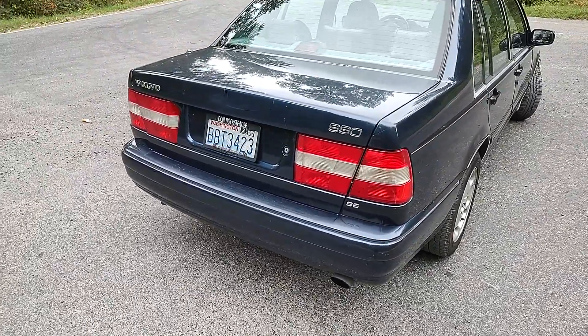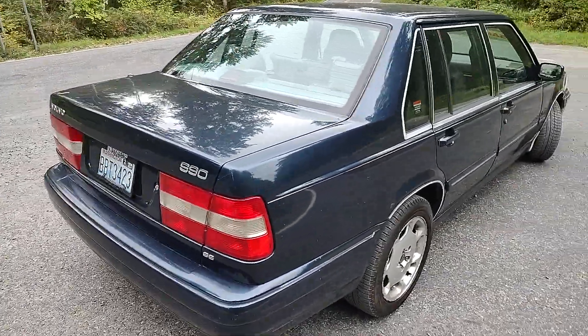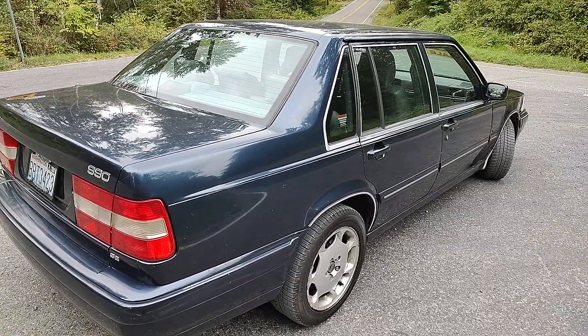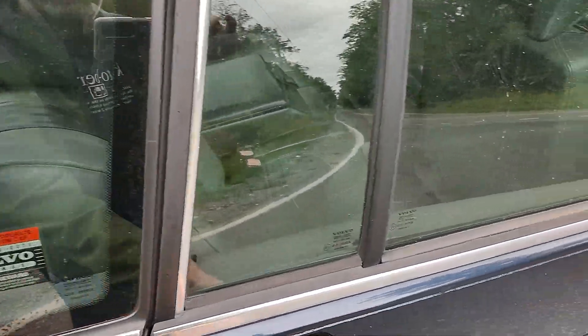Actually, I misspoke — it's not a 960, it's an S90. Same thing; they just changed the badge number in the last year. My bad. But as you can see, it's got a nice leather interior.